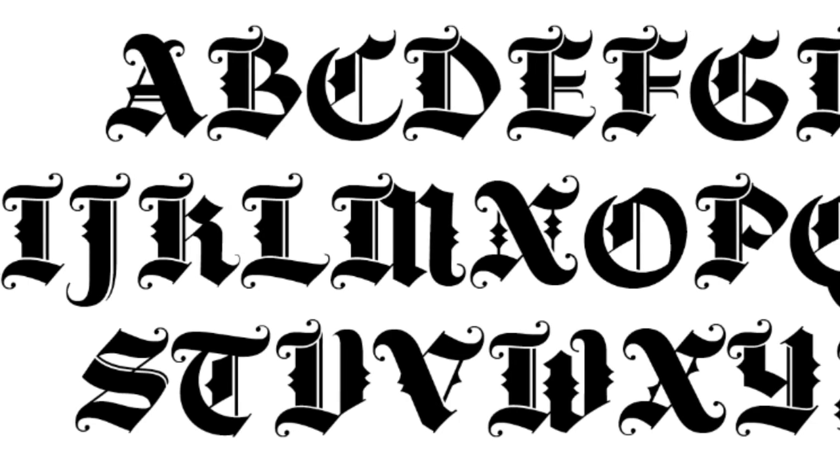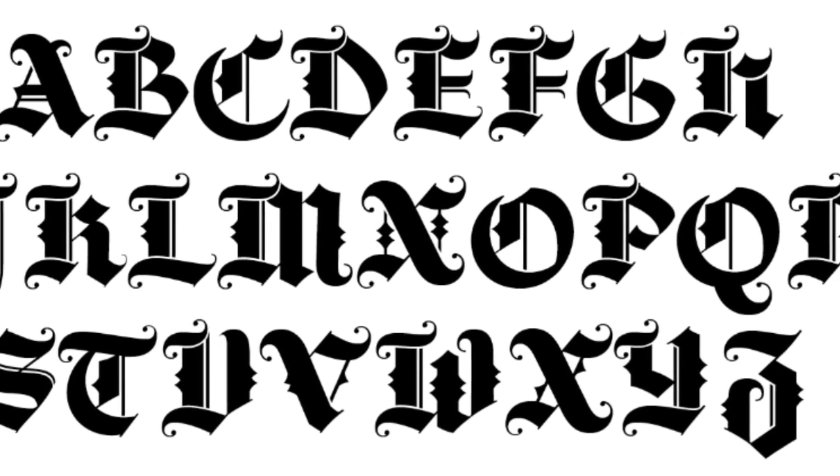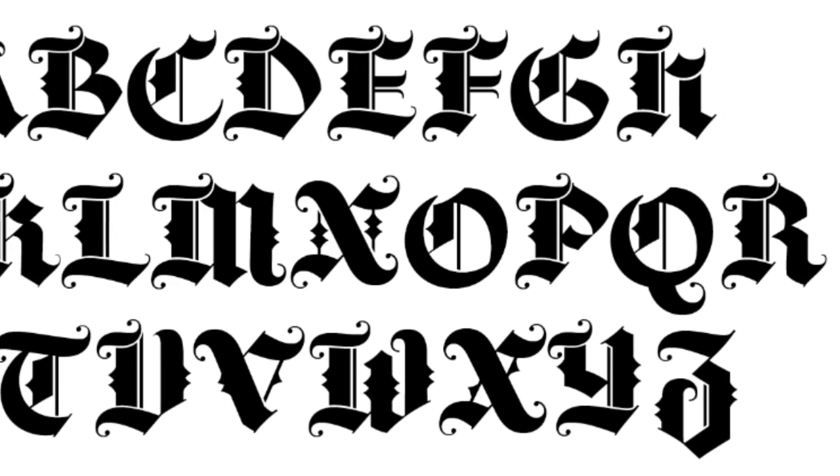One that always interests me is Black Letter. It comes from the handwriting of scribes and was the first printed typeface back in the 1400s. Because it's had such a long history, it's had time to accumulate a lot of associations. Originally it was effectively the Helvetica of its day — the most read typeface of its time. Today we see it on mastheads of newspapers and sometimes on tattoos. It fell out of use in the early 1900s, but then it was used in Nazi Germany, so we now have associations of propaganda tied into it.